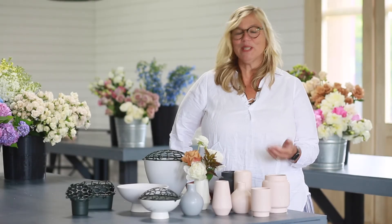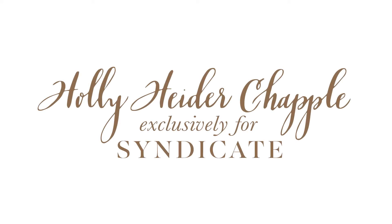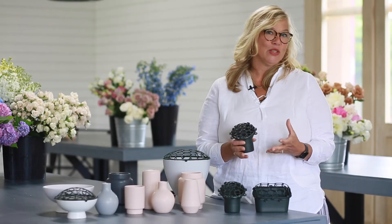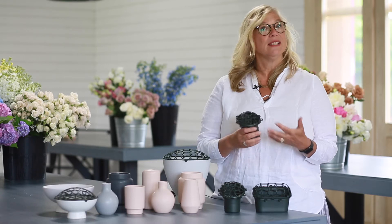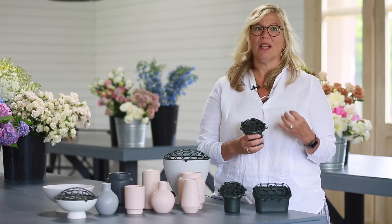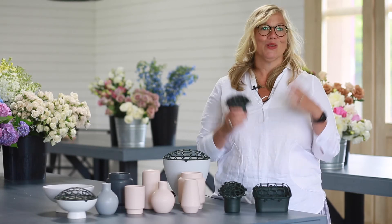My name is Holly Heider-Chapel and I'm excited to introduce to you the newest product line in partnership with Syndicate Sales, my family. We resolved the issue of a foam-free mechanic for centerpieces, but in my heart as an event designer, the one that just needed to be resolved was for installations. So we did it.